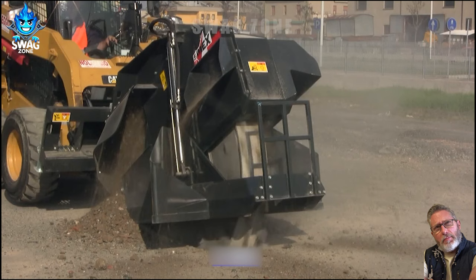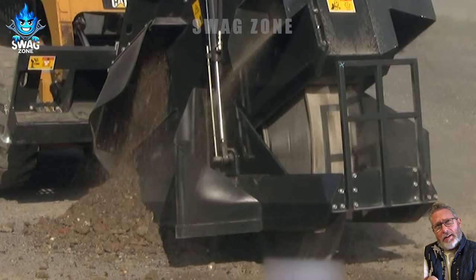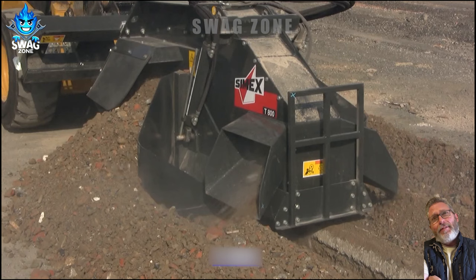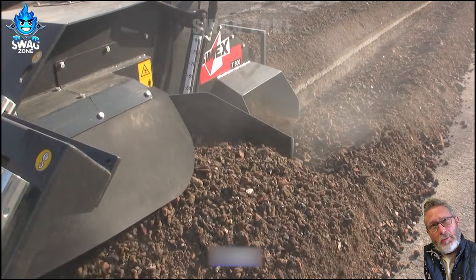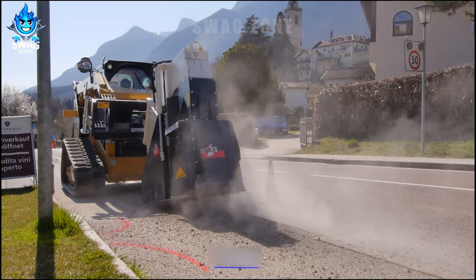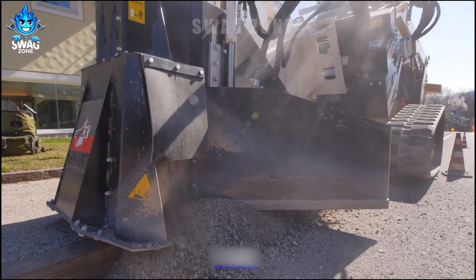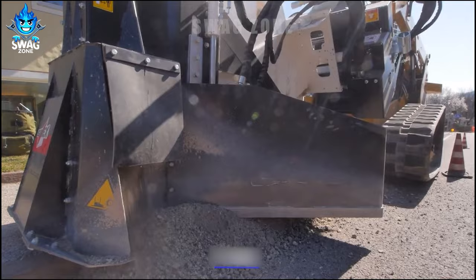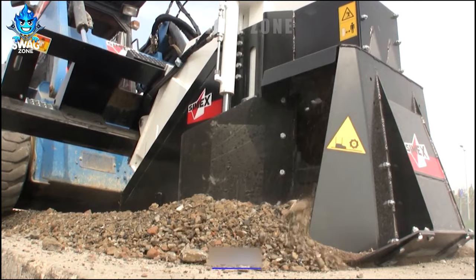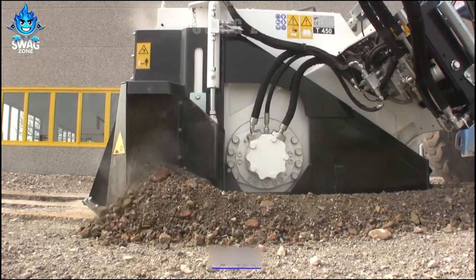The CYMAX 800 wheel saw is at the forefront of precision cutting and trenching, specifically designed for cutting fixed section trenches on hard surfaces ranging from asphalt and concrete to rock. Currently operational in Perth, Western Australia, the wheel saw boasts a cutting width of 250 mm and a depth ranging from 450 mm to 800 mm. Its compact design and versatility make it an ideal choice for various applications, showcasing efficiency and effectiveness in challenging environments.